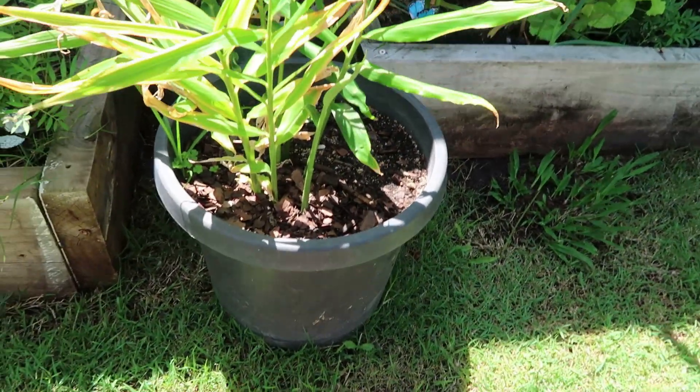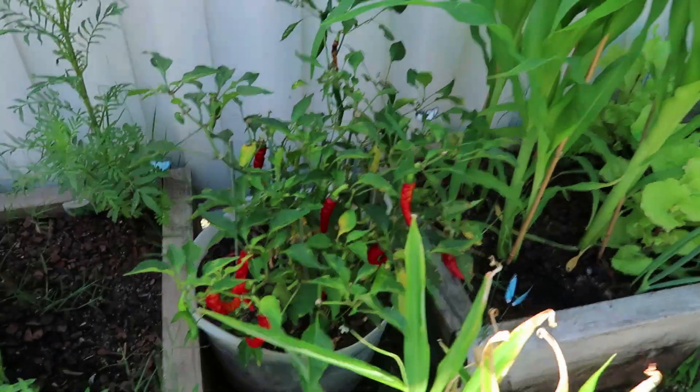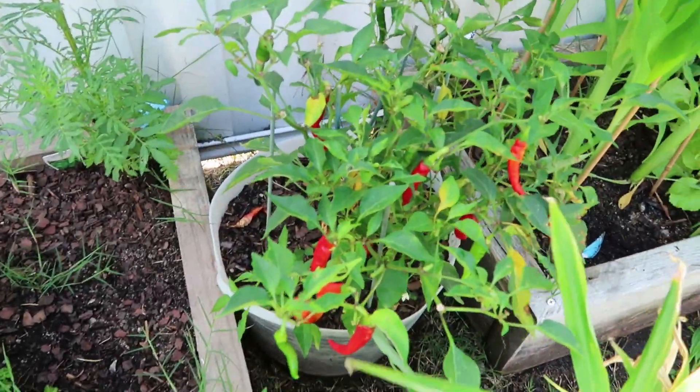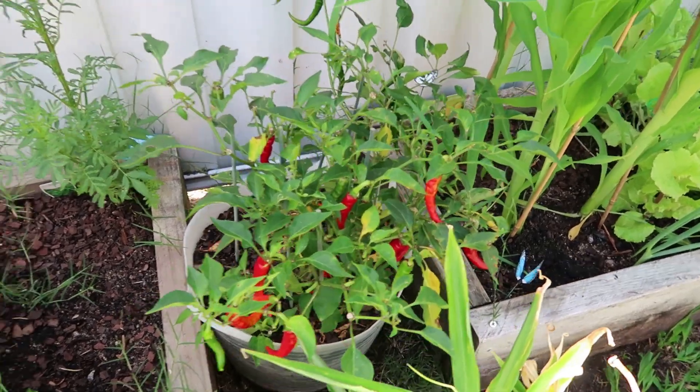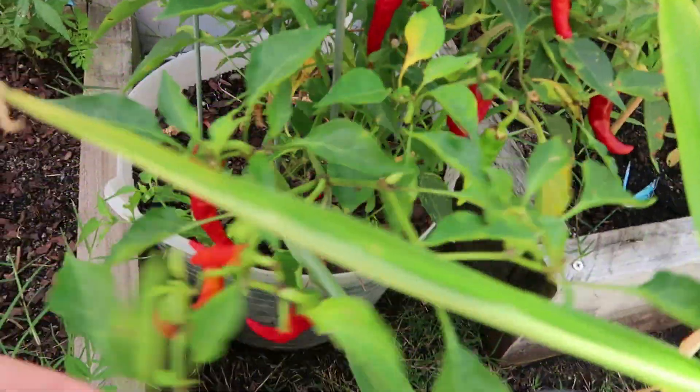We've got lots of chilies going here. We've got a jar of vinegar in the fridge that we've been putting the chilies in because we're just getting so many of them, and these are pretty hot.